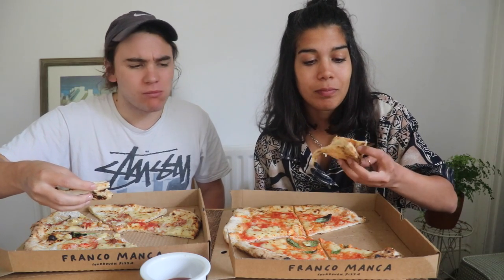The cheese on this is amazing. That dough is like springy. Yeah, it's sourdough, isn't it? The one thing I'll say about this is... it's not that hot, is it?